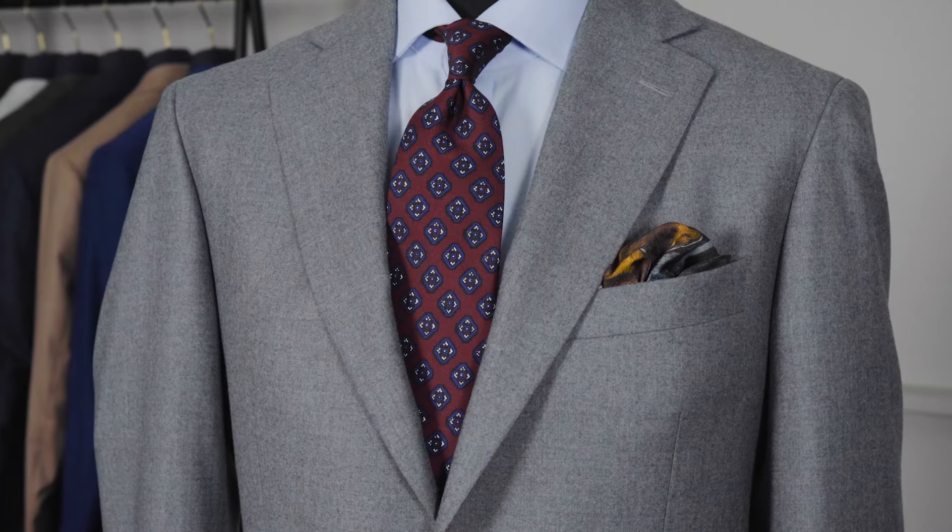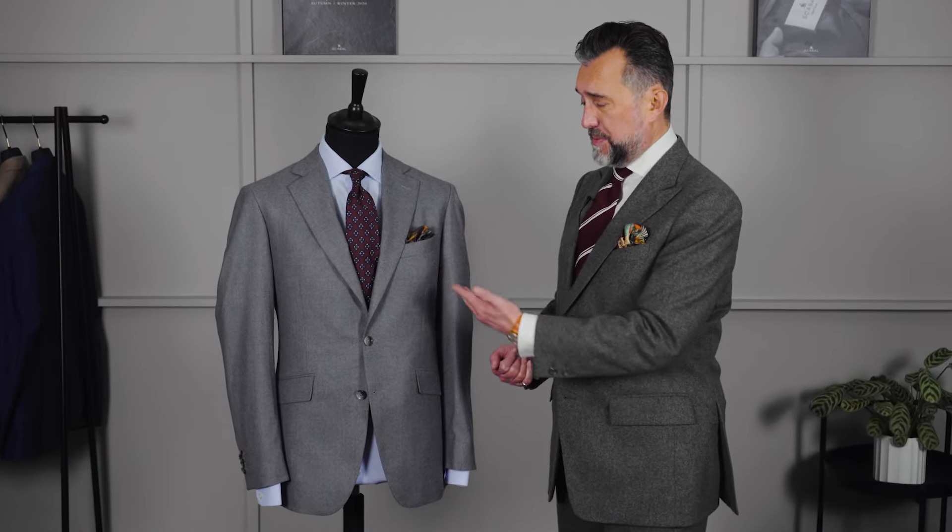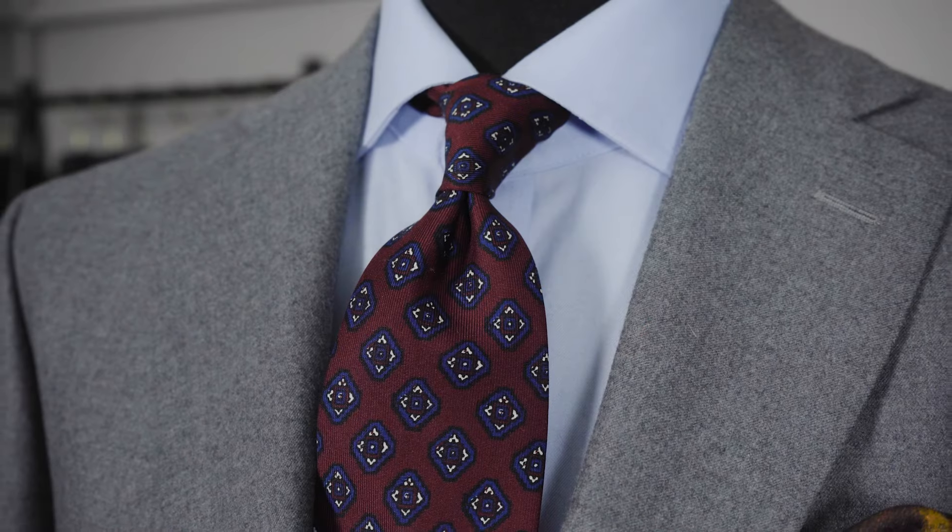Don't be afraid to wear lighter grey jackets in the winter months. They go so well with the autumn colours — the dark reds and greens. If you look at the tie I'm wearing and what we have styled here with the pale blue shirt, it looks very smart. This is an ideal winter business look.